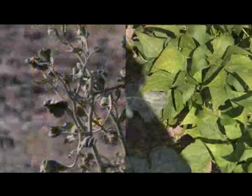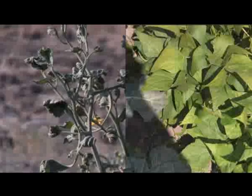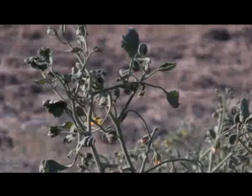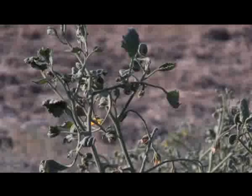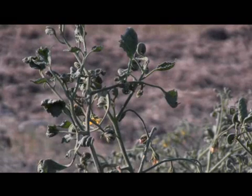Look closely at these two pictures. It is easy to tell which plant is healthy and which one is not healthy. But are these symptoms caused by herbicide injuries or something else? Some plant diseases, insects, and abiotic factors can also cause symptoms that look similar to herbicide injury. But there are a few symptoms that provide a clue to possible herbicide damage.